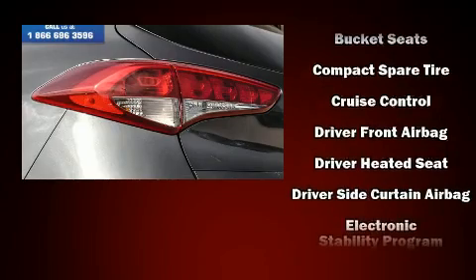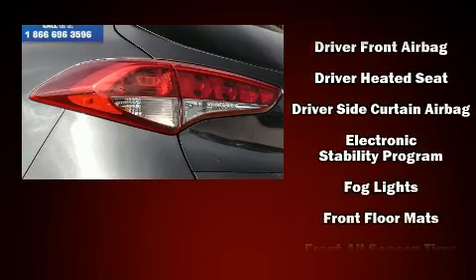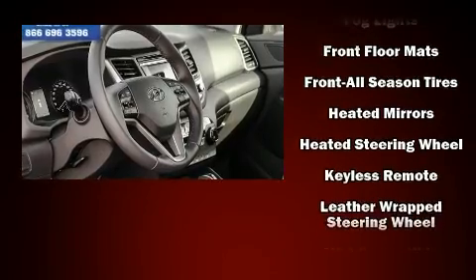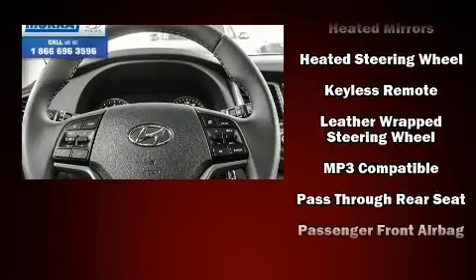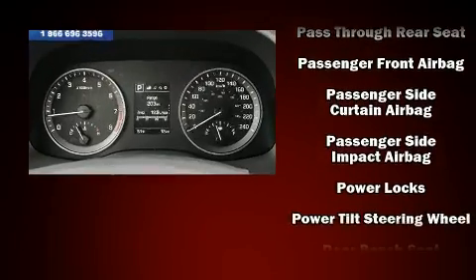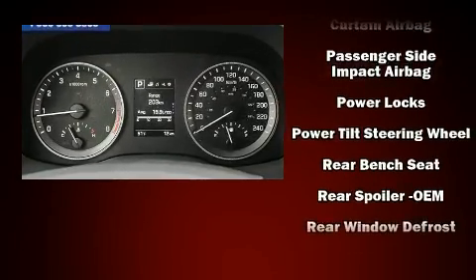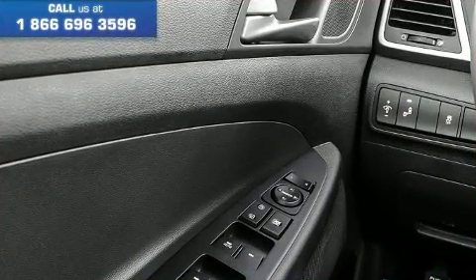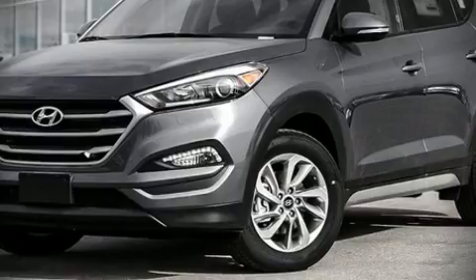Hyundai also prioritized safety and security by including front and side impact airbags, traction control, brake assist, anti-whiplash front head restraints, a security system, and four-wheel disc brakes with ABS.